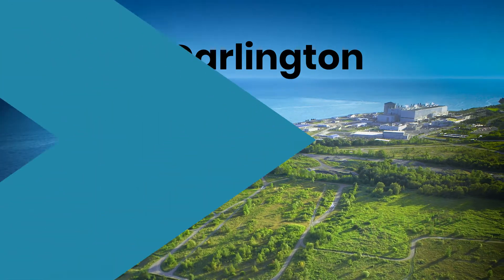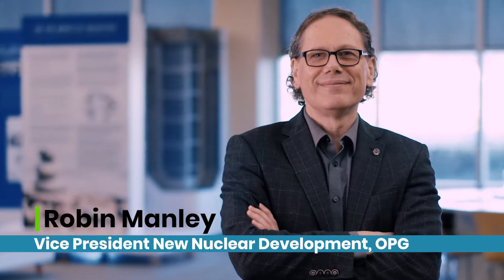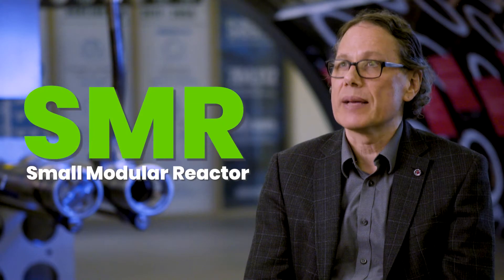OPG takes our responsibility very seriously to provide safe, reliable, low-cost effective power for the people of Ontario. My name is Robin Manley. I am the Vice President of Ontario Power Generation's New Nuclear Division. I'm responsible for the deployment of our Small Modular Nuclear Reactors, or SMRs.